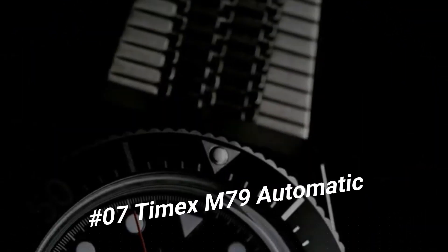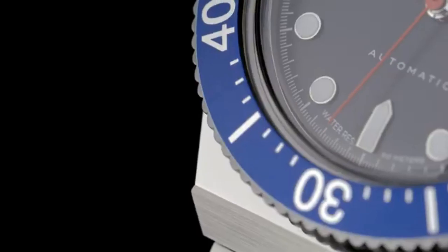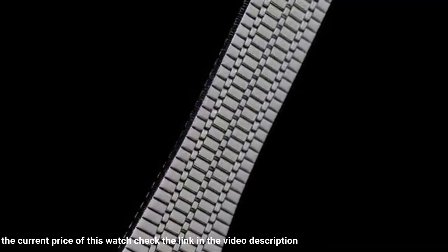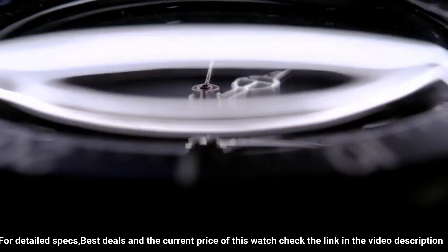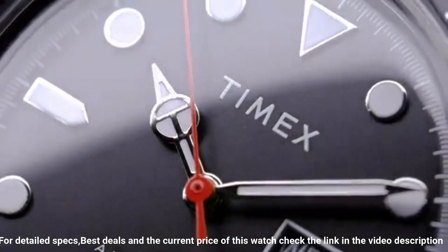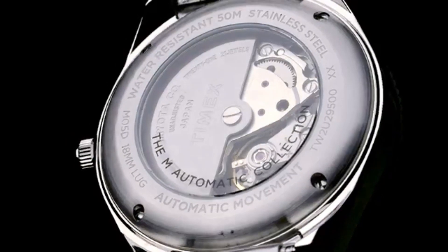Number 7: Timex M79 Automatic. Width: 40mm. Case material: stainless steel. Band color: stainless steel. Buckle/clasp: self-adjust. Case color: stainless steel. Case finish: polished. Case shape: round. Case size: full size. Crystal/lens: acrylic. Dial color: black. Dial markings: markers full. Watch movement: mechanical automatic wind. Water resistant: 50 meters. Top ring material: stainless steel. Case height: 14.5mm. Strap and lug width: 18mm. Attachment hardware color: stainless steel.